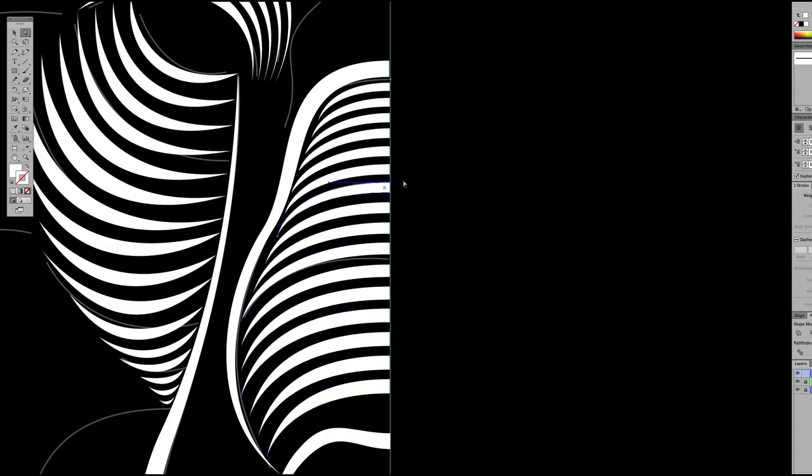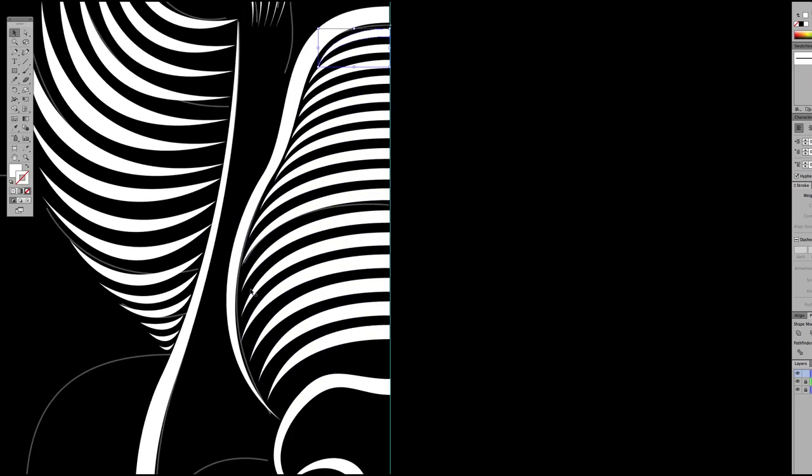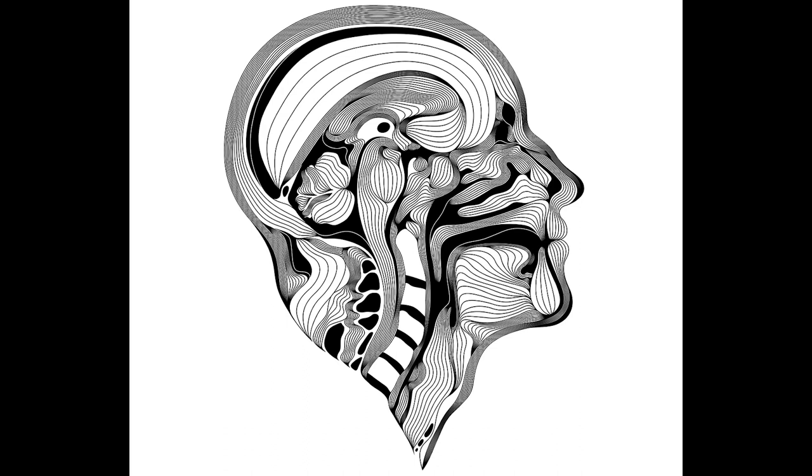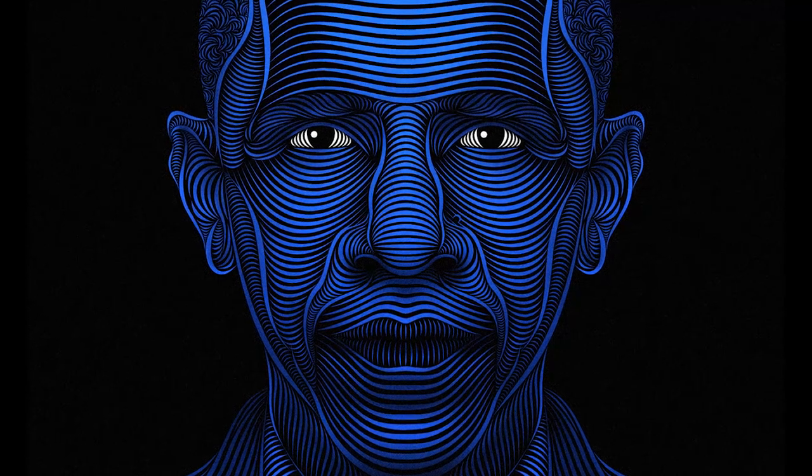He's essentially using only two kinds of things within Illustrator: the pen tool to draw a shape, and then the blend shape to kind of move between that. And there's a lot of people out there who can render images that look like photographs. But to me, the artists are able to interpret the world through their lens and share with you how they see things.